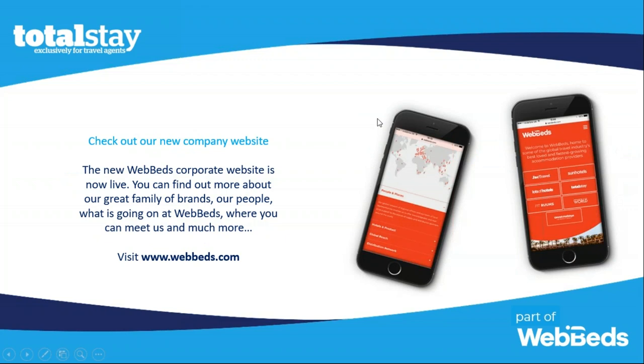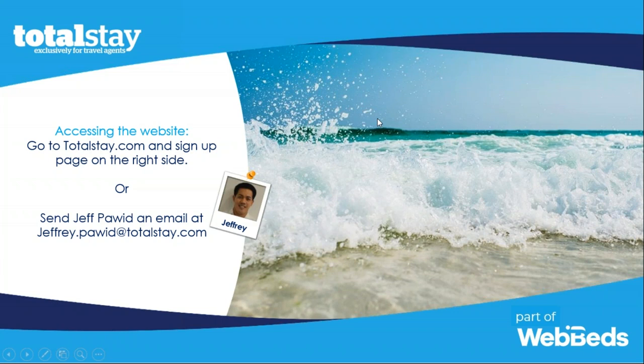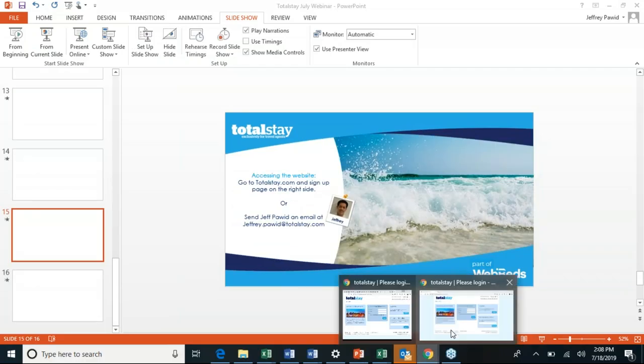If you want to learn more about our parent company WebBeds, the website is live. You can learn more about our family of brands, the people, and how big we are around the world. If you haven't registered, you can go to TotalStay.com — the sign-up page is on the right-hand side, and my contact information is there as well: jeffrey.powitt@TotalStay.com. Don't hesitate to reach out. If I don't have the answer right away, I'll acknowledge your email and get back to you as soon as I can.